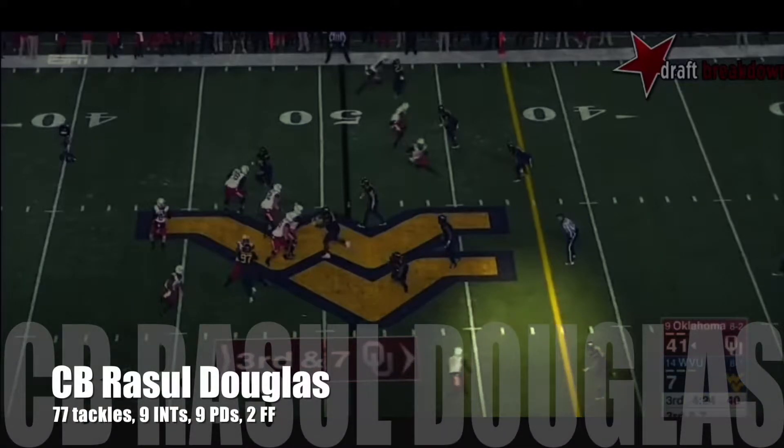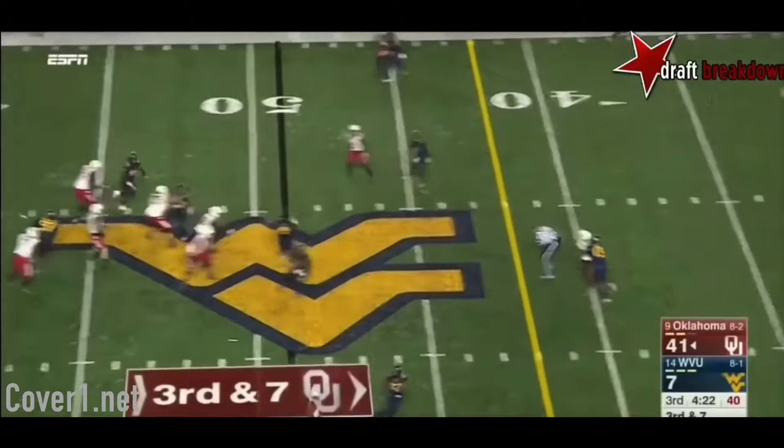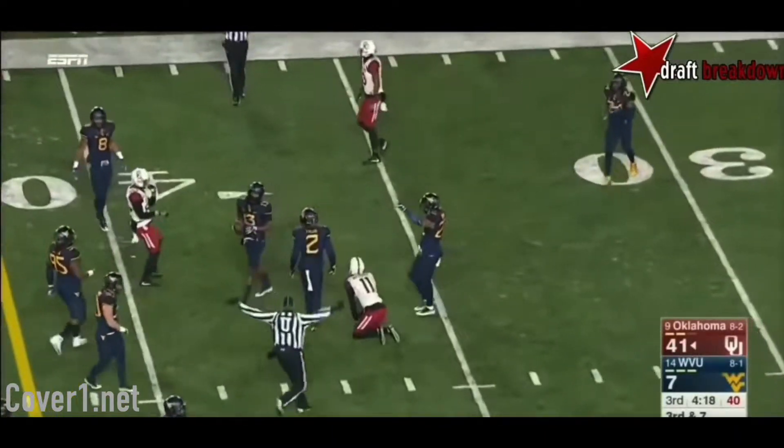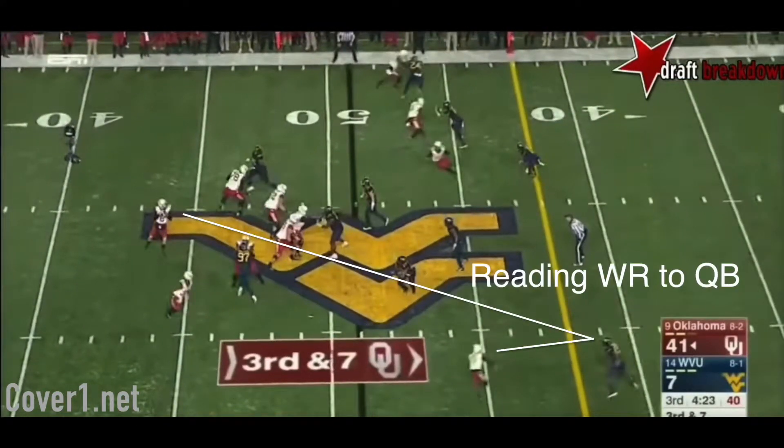One of the best corner fits for the Bills defense in this draft is cornerback Rasul Douglas. He's a tall and long corner that has tremendous field awareness and ball skills, and he shows both off on this play. As the receiver breaks inside, Douglas keeps the receiver in his peripheral while watching the eyes of the QB.